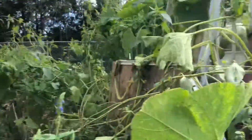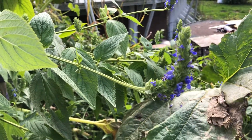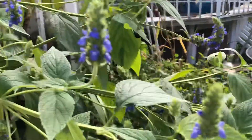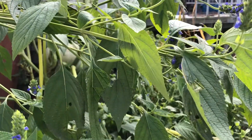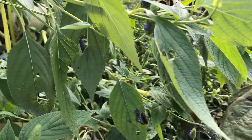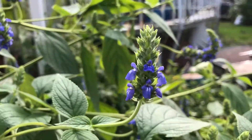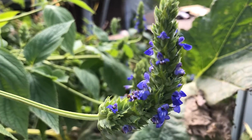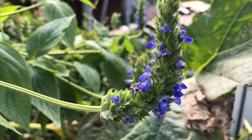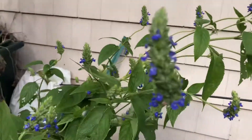The bees come out and they're getting some nectar from this, and maybe some pollen. Look at the flowers. The bees and bumblebees are probably excited to see something still around. If you guys know what type of plant this is, please let me know.